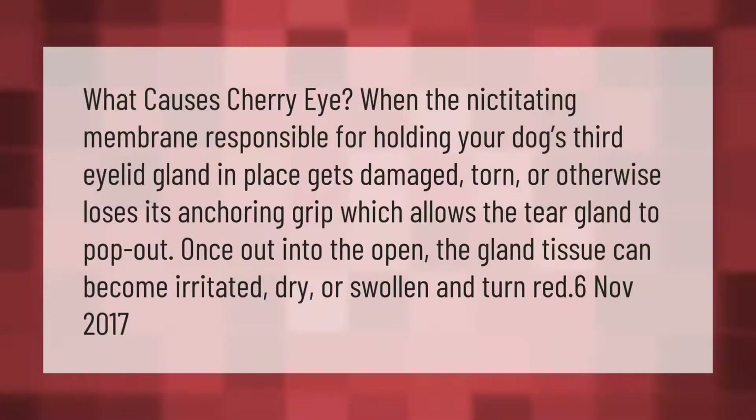What causes cherry eye? When the nictitating membrane, responsible for holding your dog's third eyelid gland in place, gets damaged, torn, or otherwise loses its anchoring grip, it allows the tear gland to pop out. Once out into the open, the gland tissue can become irritated, dry, or swollen and turn red.